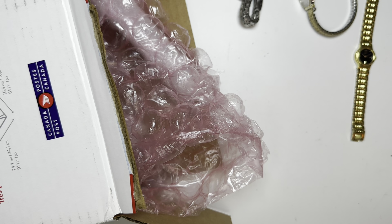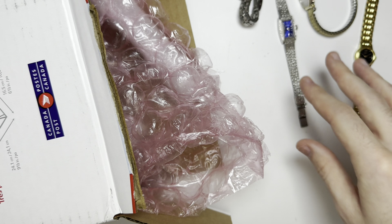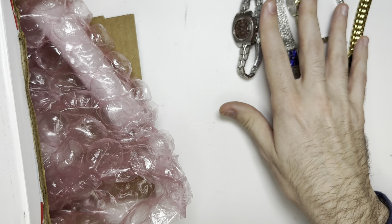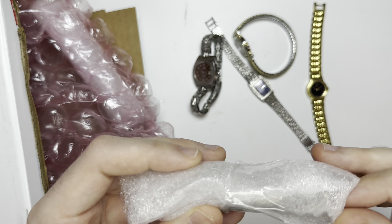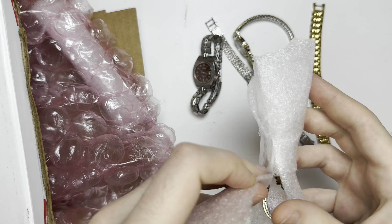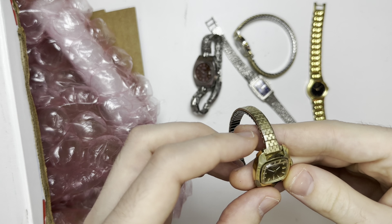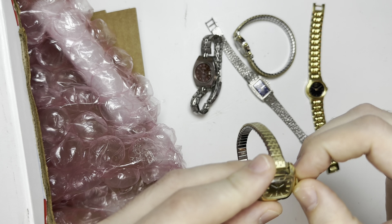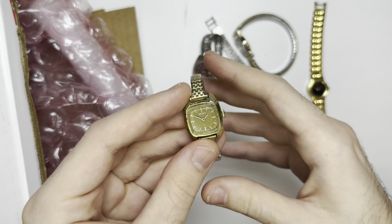This is a Seiko automatic — look at that, it works. I will put up a sold listing if I can find them; if I can't find sold I do similar or listed. That watch is in good shape. Little polish on the crystal, I see one scratch.